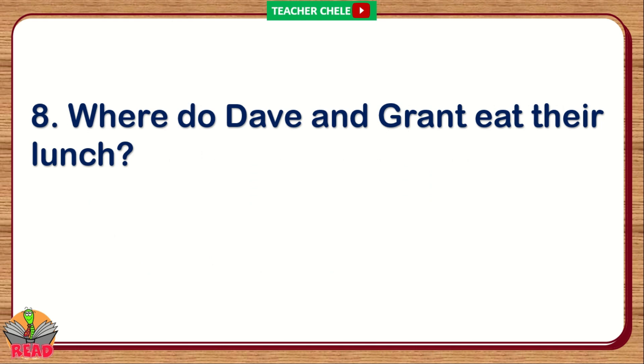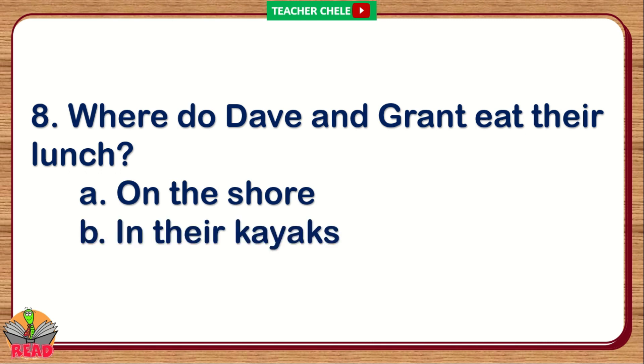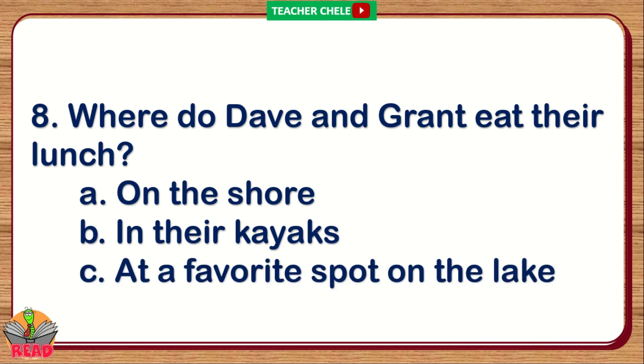Number 8. Where do Dave and Grant eat their lunch? A. On the shore. B. In their kayaks. C. At a favorite spot on the lake.